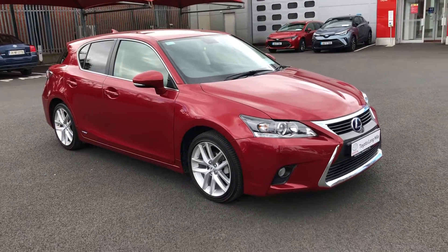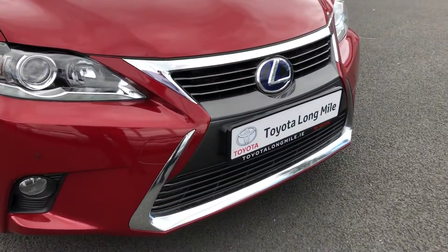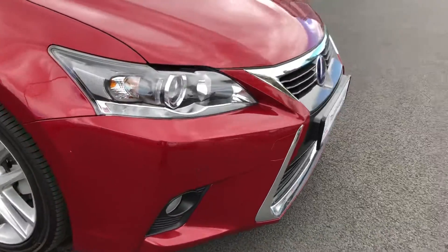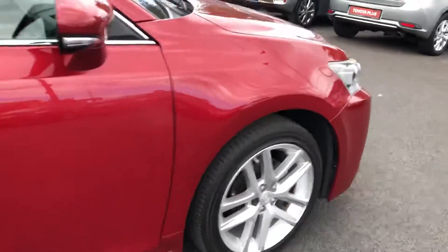Finished off in the red, looks really well. On the front you have the signature Lexus grille with chrome on the surrounds. Your parking sensors are also on the front. Lovely set of 17 inch alloy wheels and they're all in perfect condition.